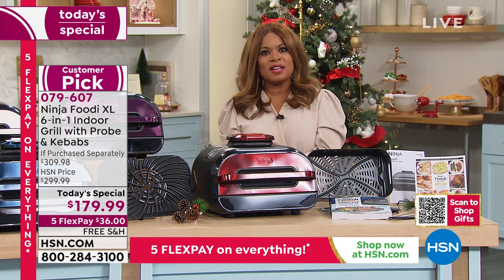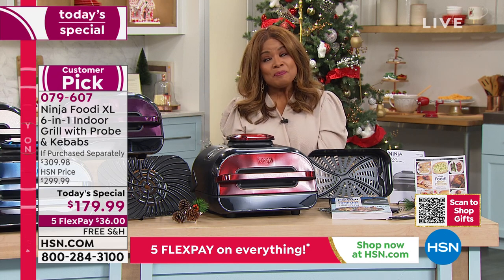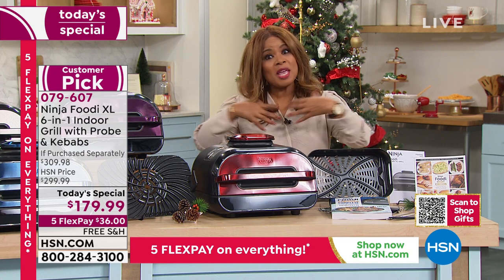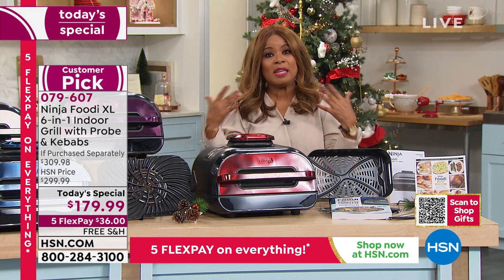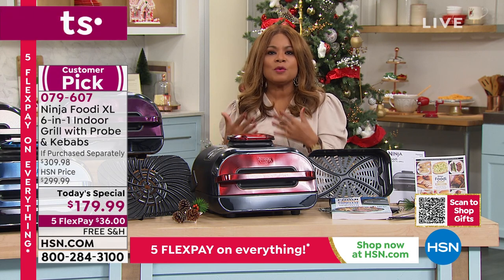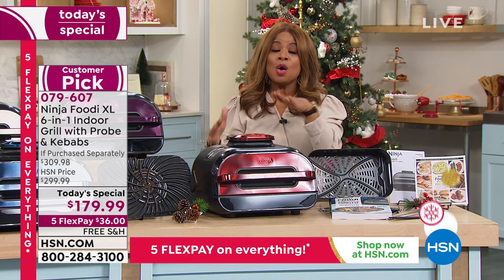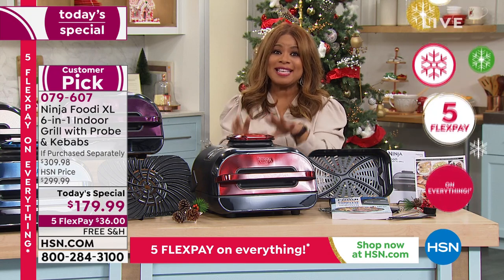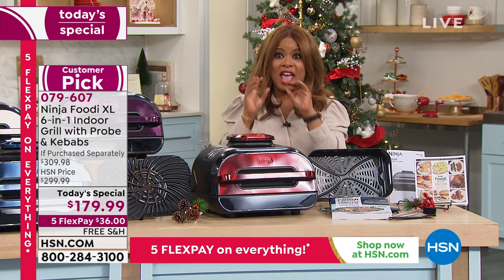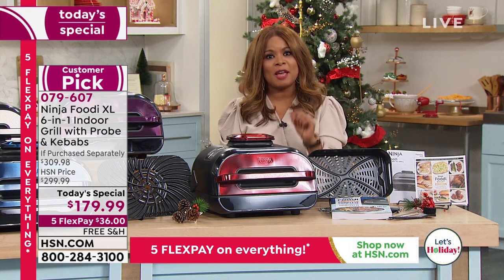I am inviting you to come on in and order. It is our Today's Special. We launch a brand new Today's Special every night at midnight. This happens to be the day before Thanksgiving, and we know that food is more expensive in this climate. I love the idea that the foods you are purchasing are going to turn out better. It is easy. It is versatile. We've only shown you one feature — there are many. This is a six-in-one. We're not just talking air frying and grilling and baking and roasting — we're talking everything. Lowest price in the country, $36 on the first FlexPay, and free shipping and handling.